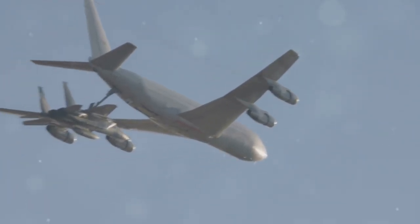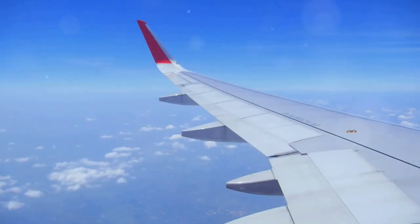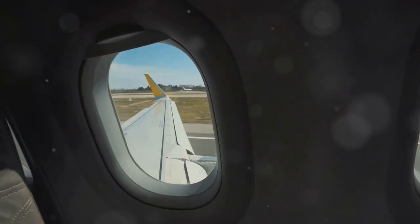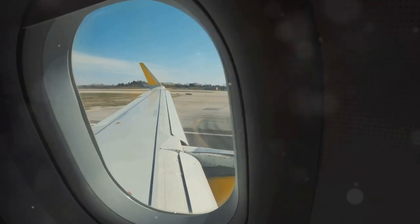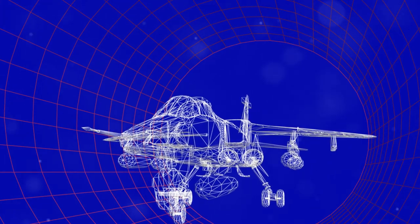Their wings were just pieces of cloth stretched over wood, slightly tilted, without any fancy curves. It's all about the angle of attack. When a wing tilts against the air, it changes the air pressure above and below the wing. Air moves faster over the top, reducing pressure, and slower underneath, increasing pressure. This difference creates lift, which pulls the plane upwards.